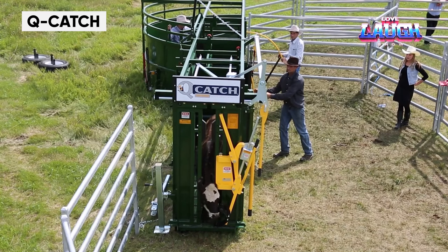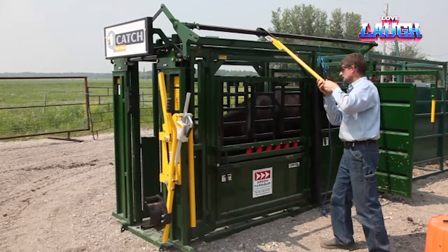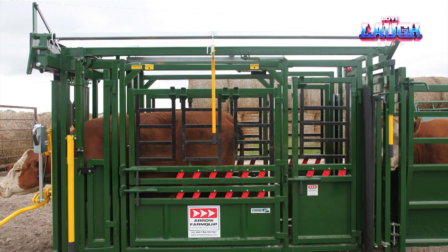Q-Catch. In the field of cattle handling, meet Q-Catch, the advanced squeeze chute that is a game-changer for ranchers around the world. Imagine a unique head clamp that not only gently secures the animal's head, but also reduces stress during important procedures such as vaccinations, dehorning, and castration. It's not just about safety — it's about improving the efficiency and safety of working with cattle.